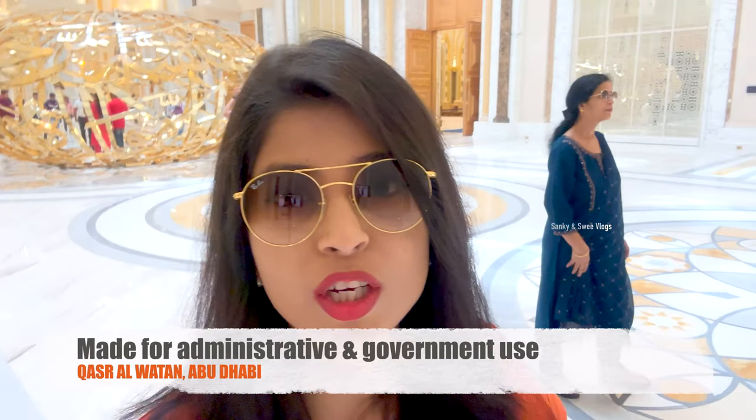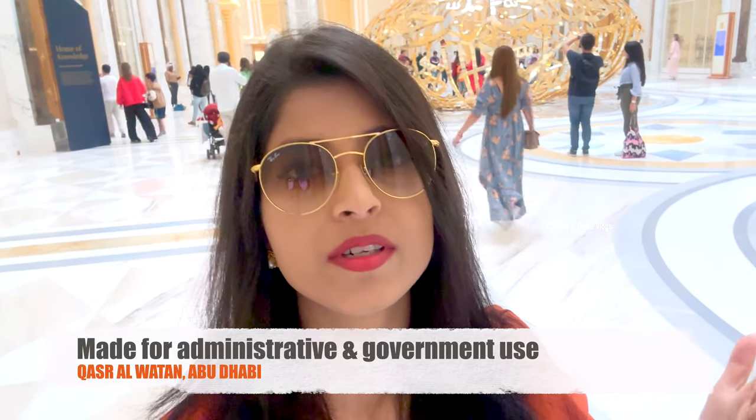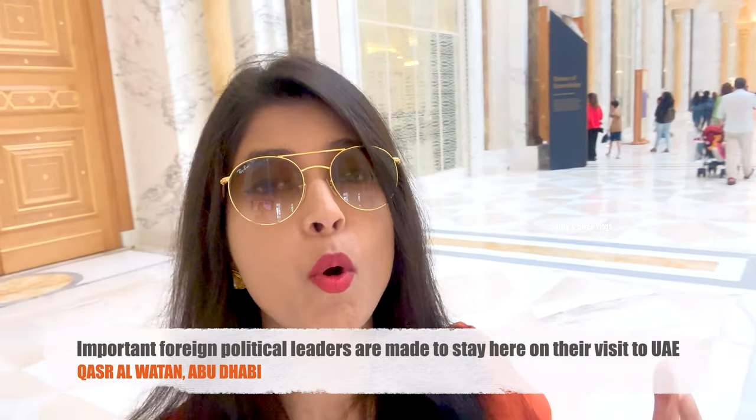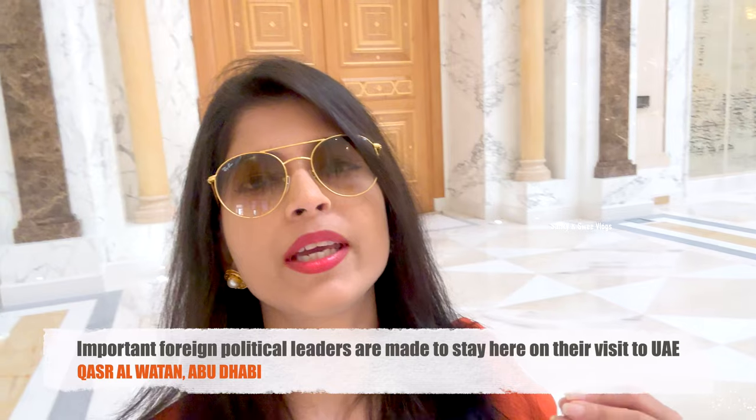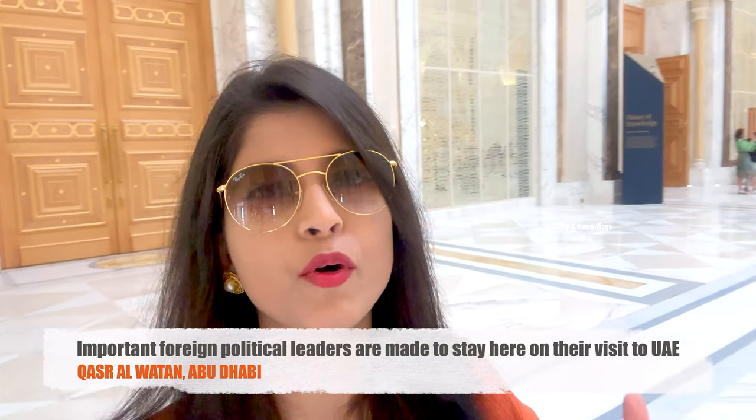Basically, this is a Presidential Palace but no one actually lives here. Whenever a foreign national, a foreign Prime Minister, or important government officials such as ministers of foreign affairs come here, they are made to stay here. This palace is for administrative or government use.